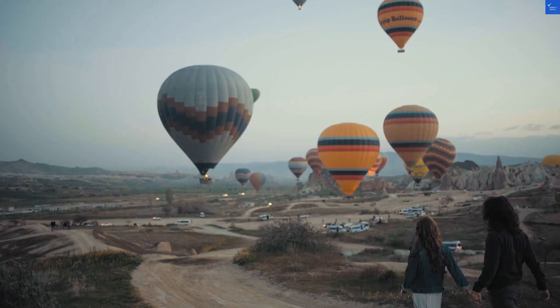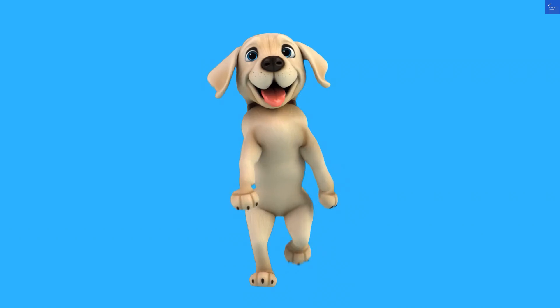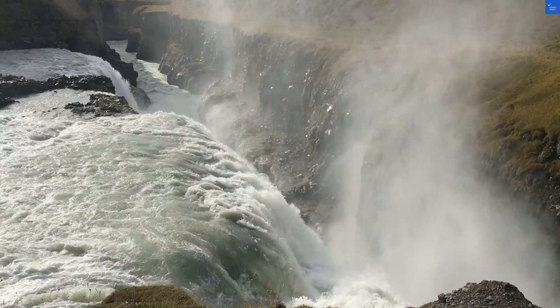Let's break down the scores. Location? That's a solid 8 out of 10. You can practically see the Universal entrance from the hotel, making it a breeze for thrill-seekers.